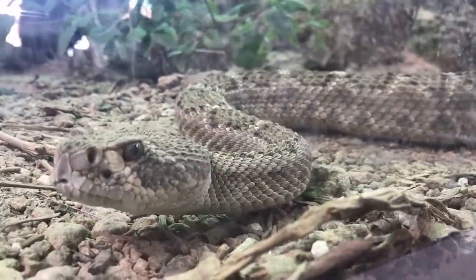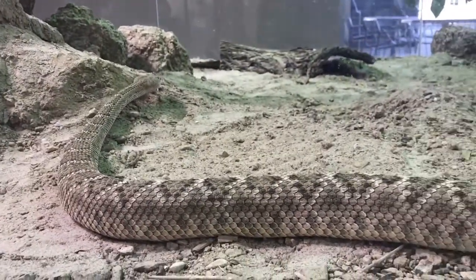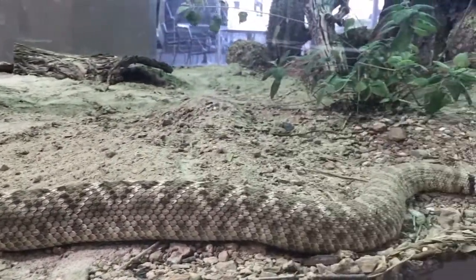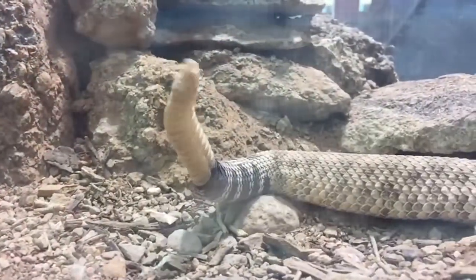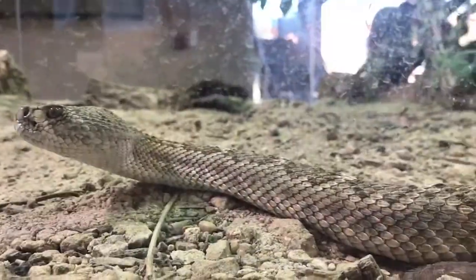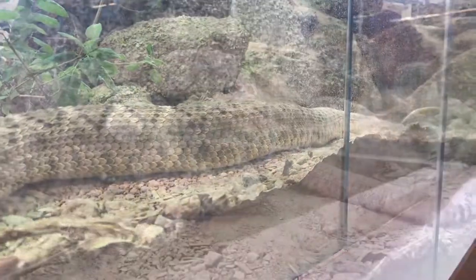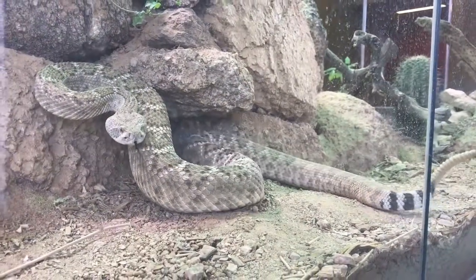Western Diamondback rattlesnakes are distinguished by the dark diamond-shaped patterns along their backs, with distinctive black and white bands just above their rattle. Their signature rattle sound is one of the most recognizable sounds in nature. They commonly grow up to four feet in length, but can grow longer than seven feet, making them the largest of the southwest rattlesnakes. They have a high yield of hemotoxic venom.